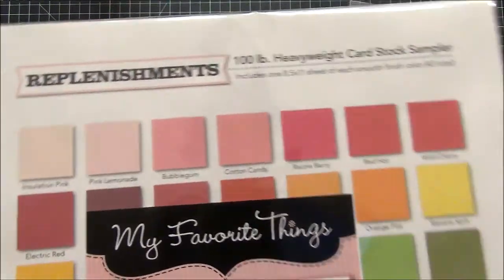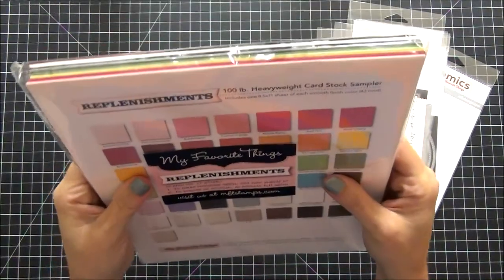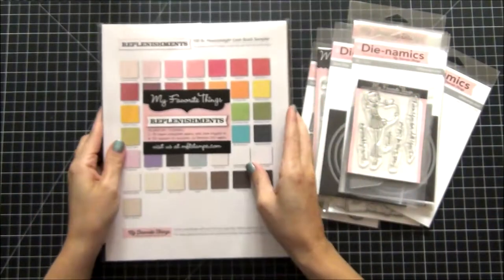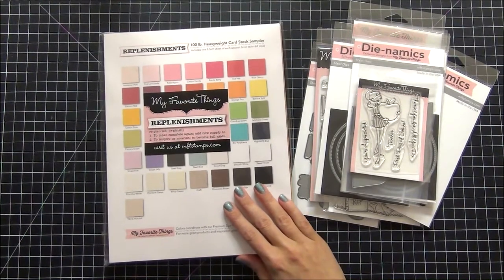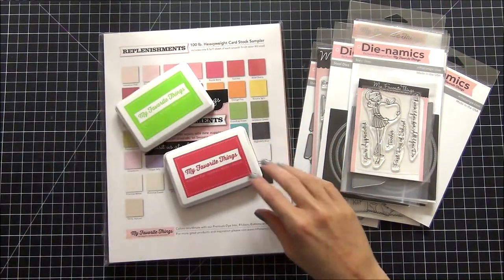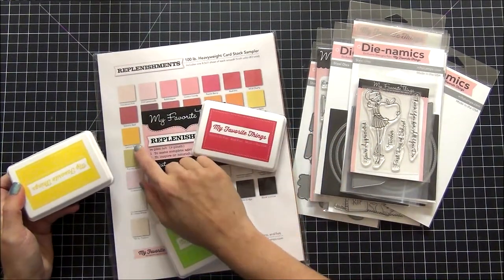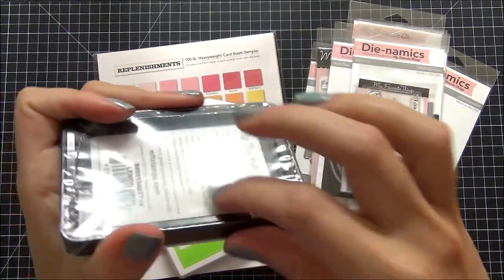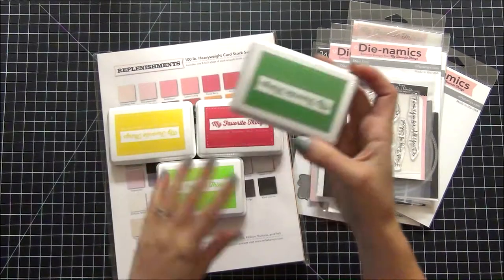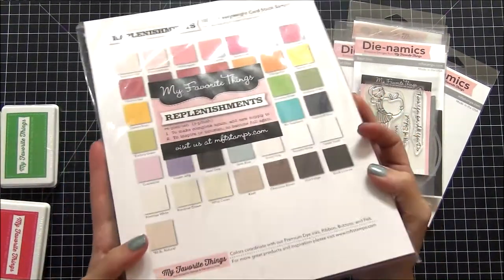The last thing I'm really excited about is the 100-pound heavyweight cardstock sampler. This thing is huge and comes with a lot more paper than I thought. It comes in all the different colors exclusive to My Favorite Things. From my stamp pad haul I got a lot of the MFT hybrid inks, and I'm hoping these colors coordinate. For example, this one here is Lemon Drop — and yes, there is a Lemon Drop in the set! I just got back from vacation so I haven't even had a chance to open them yet.